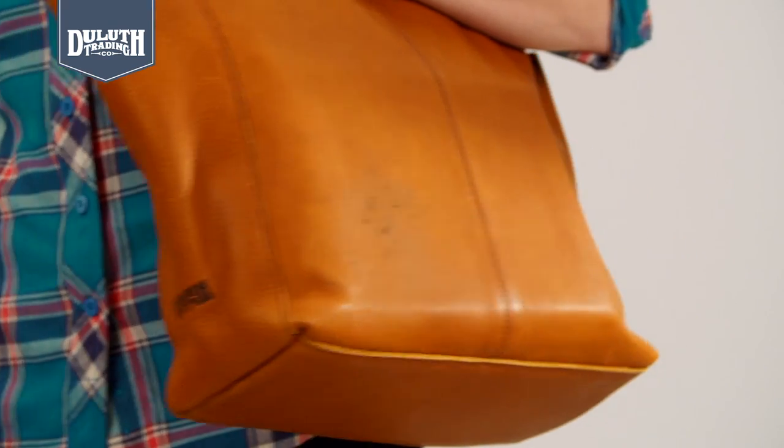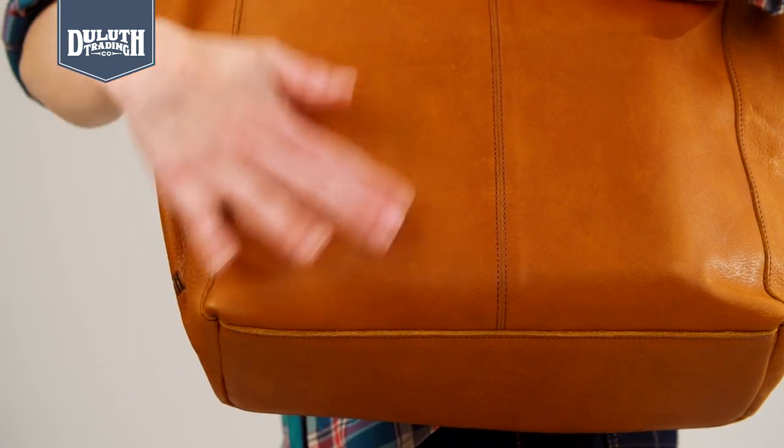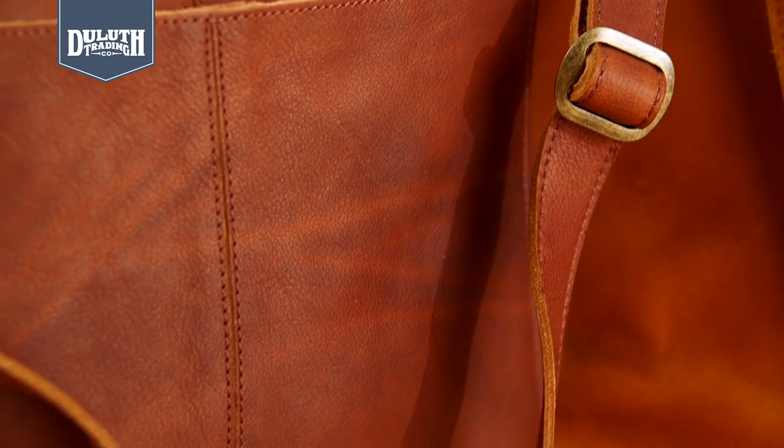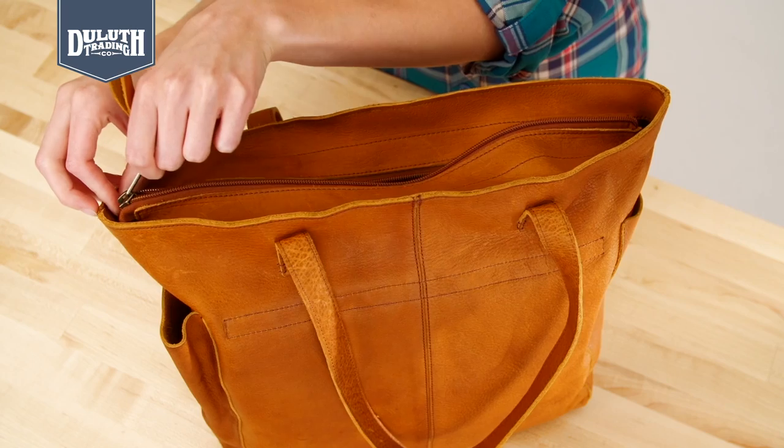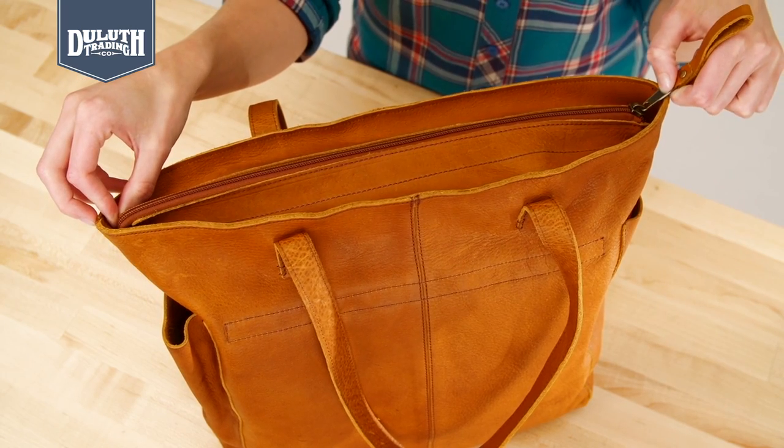And no fancy cleaning needed either. Dirt and smudges brush right off. Antique brass hardware lasts just as long as the leather does — looks distinguished, too. And the self-healing nylon zippers are built to go the distance.